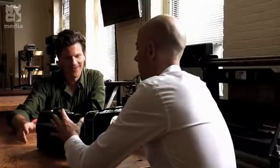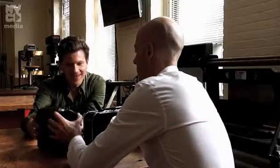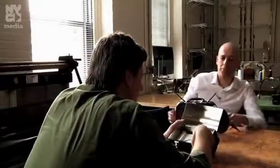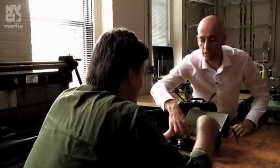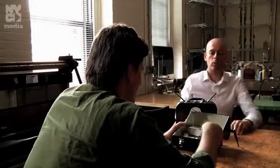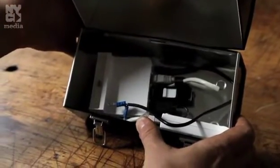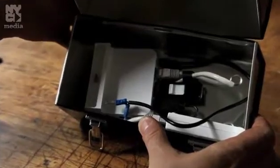Opening it up, you can see the computer and the little wireless router. It runs on a battery.